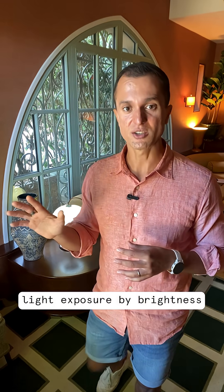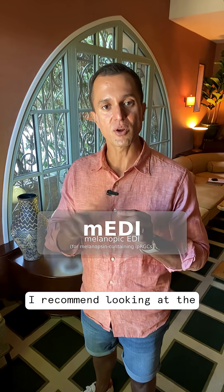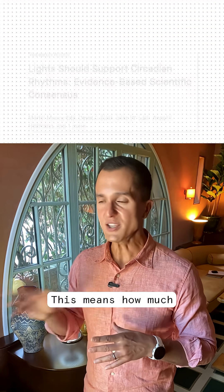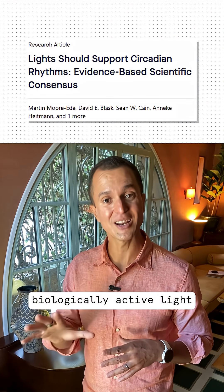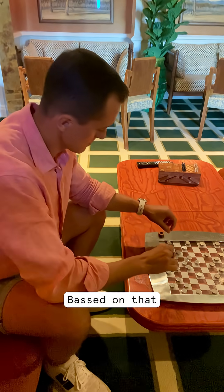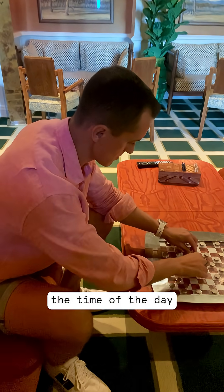I no longer judge light exposure by brightness alone. Instead, I recommend looking at the melanopic measurements of a lamp — this means how much biologically active light actually reaches the eyes. Based on that, I like adjusting my light exposure according to the time of day.